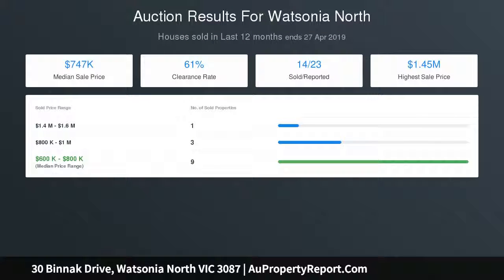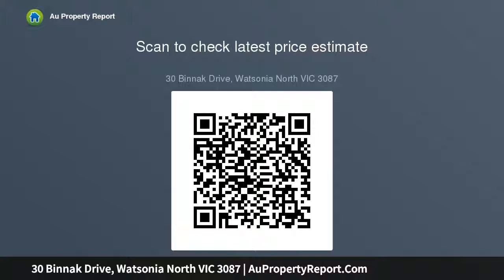The area is also overlooked by a big family-style kitchen with plenty of bench space, including a wide breakfast bar, loads of storage cabinetry, a dishwasher, Westinghouse oven, and four-burner gas cooktop.